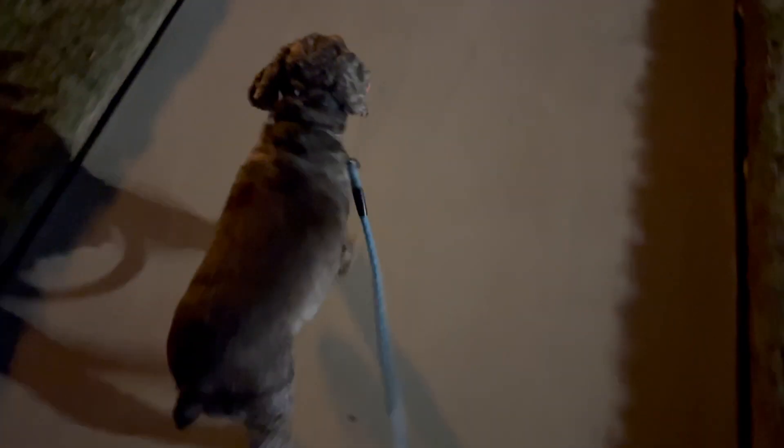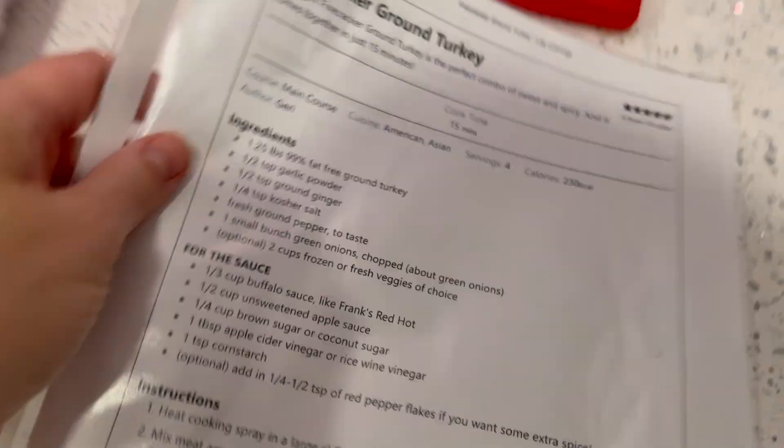Me and little Rio are going for a walk — about 1.2 miles around our area — just to get some steps in. He's already dying to go.